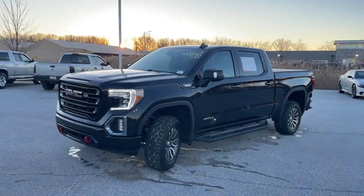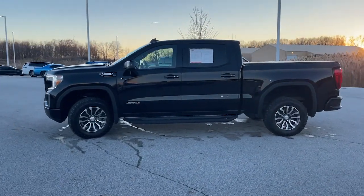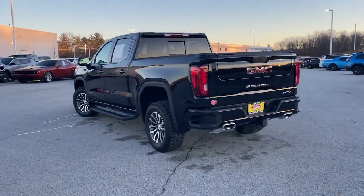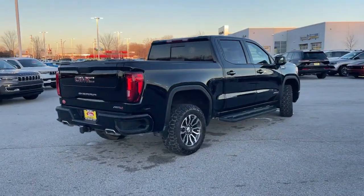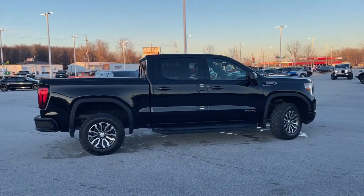Introducing the 2021 GMC Sierra. With less than 35,000 miles on it, this strikingly handsome Sierra delivers full-size pickup strength and plenty of modern comfort and convenience. From its impressive towing and hauling capacity to its quiet, spacious cabin and tech-savvy connectivity, this is the truck built for today's lifestyle.